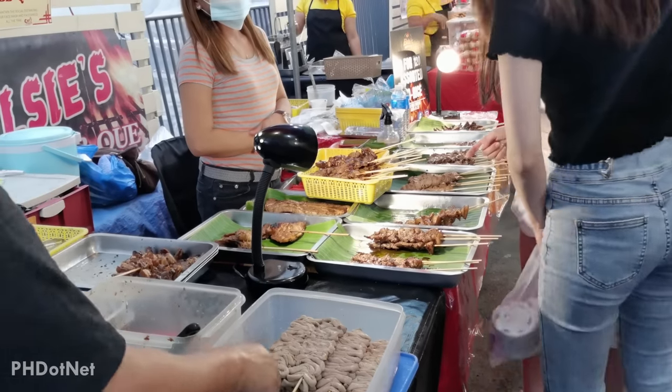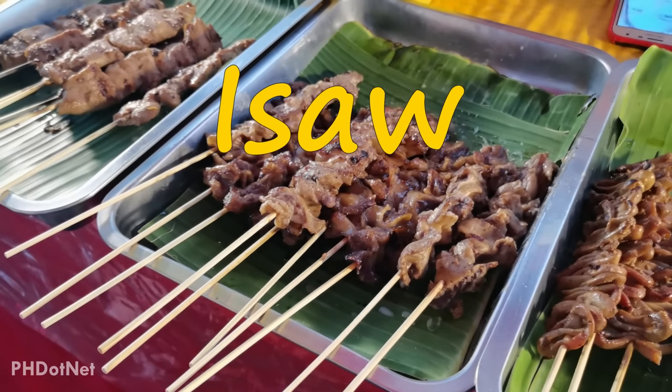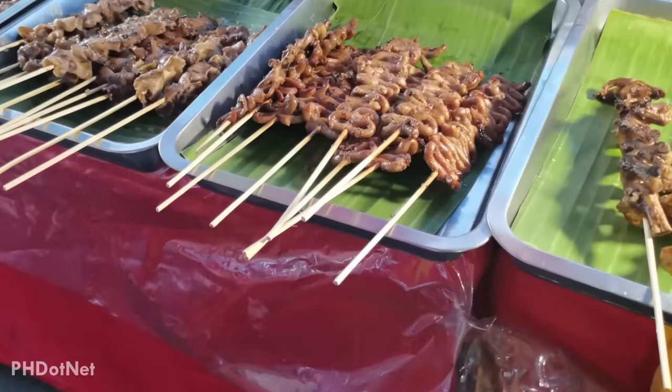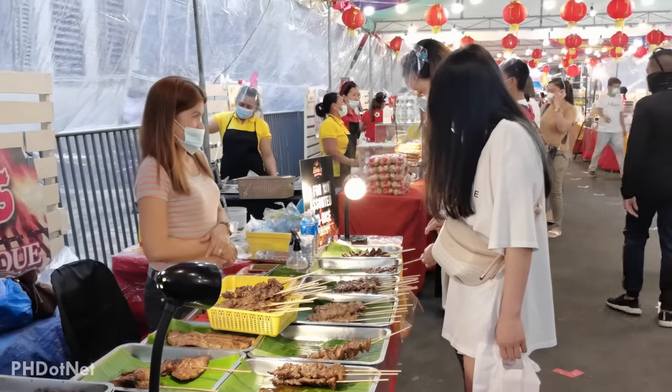One of the most iconic Filipino street foods is isaw. This is either barbecued pig or chicken intestines that are thoroughly cleaned before being boiled, marinated, skewered on a stick and grilled. This is another cheap but very delicious and popular street food in the country.